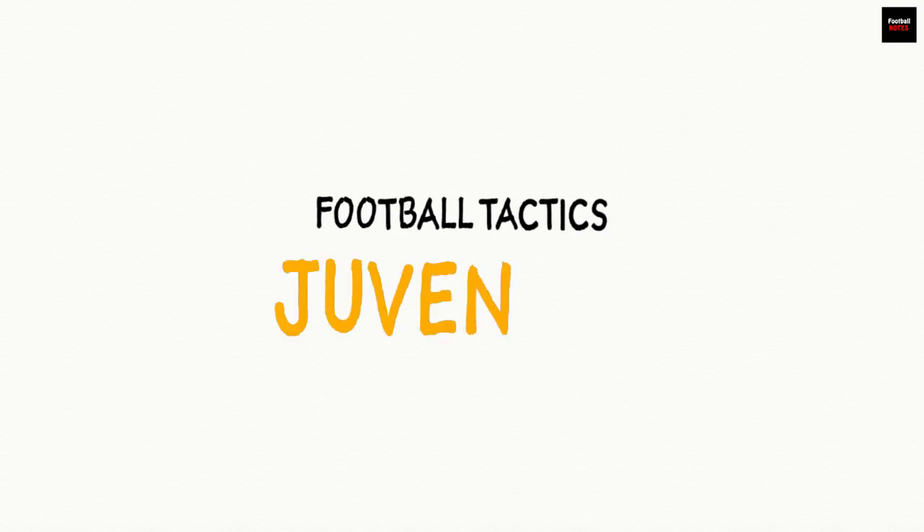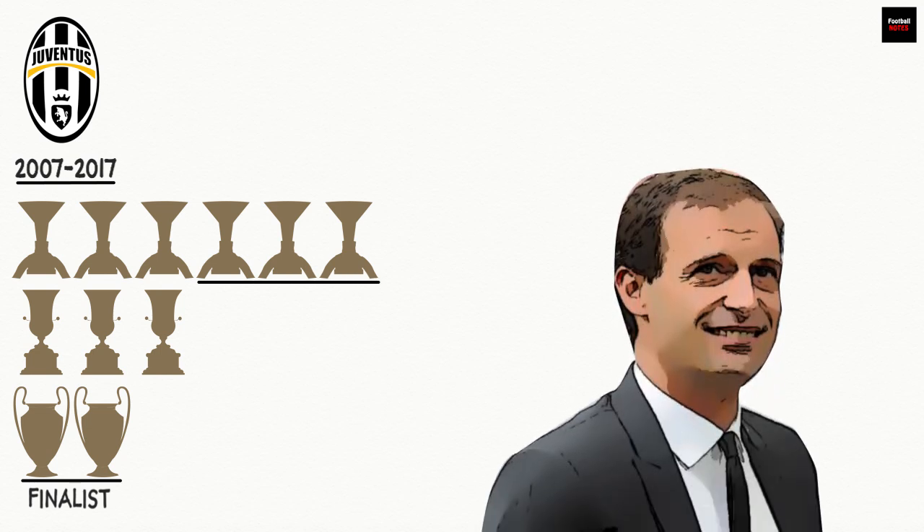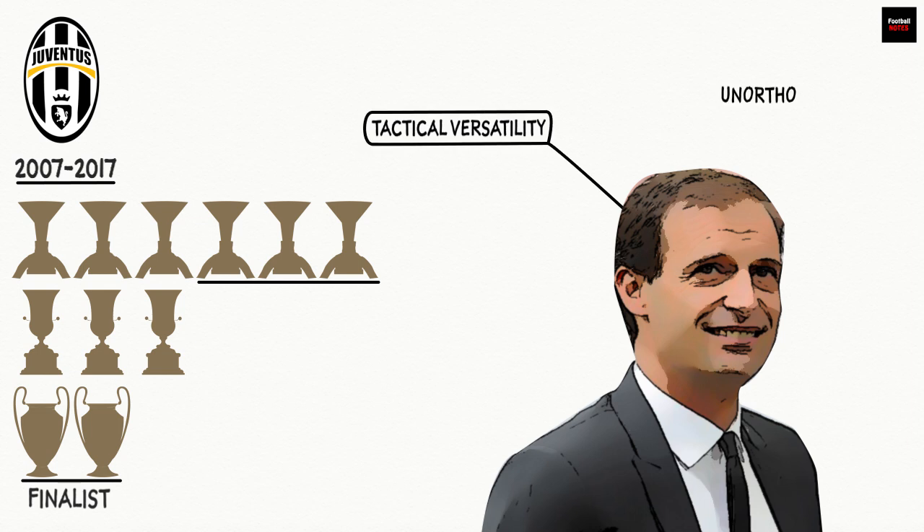Juventus are one of the most tactically intriguing teams in the world. They've maintained a stranglehold over Italian football for the better part of this decade, winning six straight Serie A titles, three Coppa Italias, and making two appearances in the final of the UEFA Champions League. Their last three Serie A triumphs have come under Massimiliano Allegri, a manager known for tactical versatility and implementing unorthodox methods to great success. With the old lady on course to challenge for her seventh straight Serie A title, we're taking a look at how Allegri has lined up his team this season.